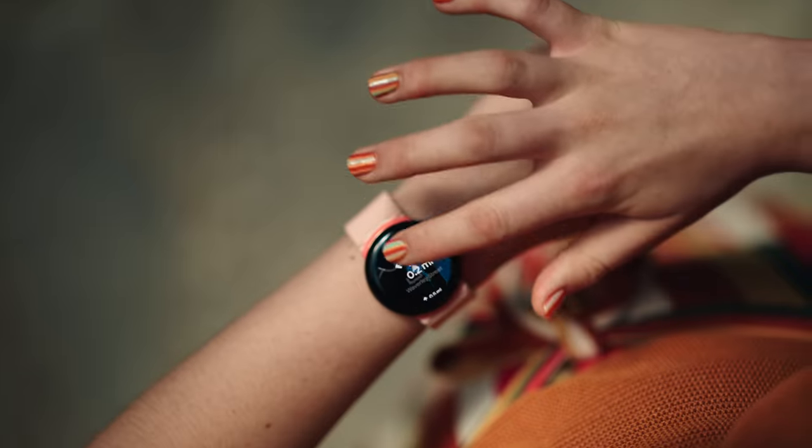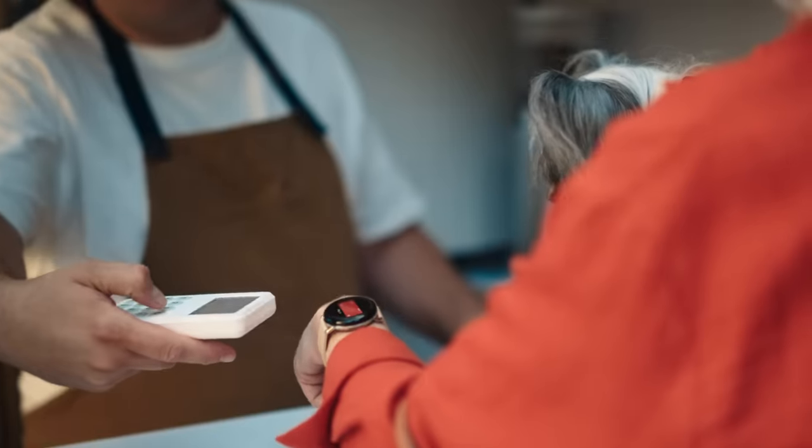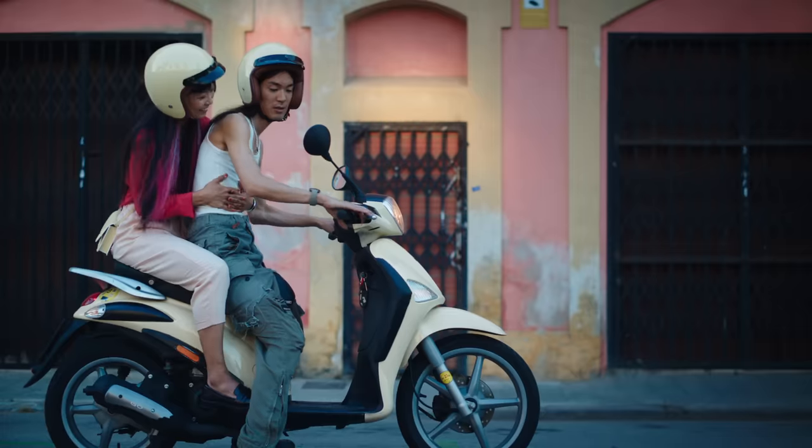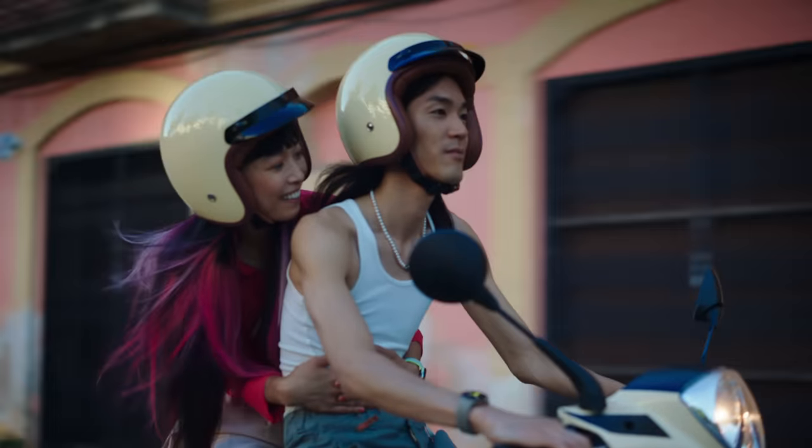And wherever you are, get directions, send texts. Hey Google, send message to Leila. Check out and take calls right from your Google Pixel Watch. Hey, can I call you back? You can leave your phone at home.